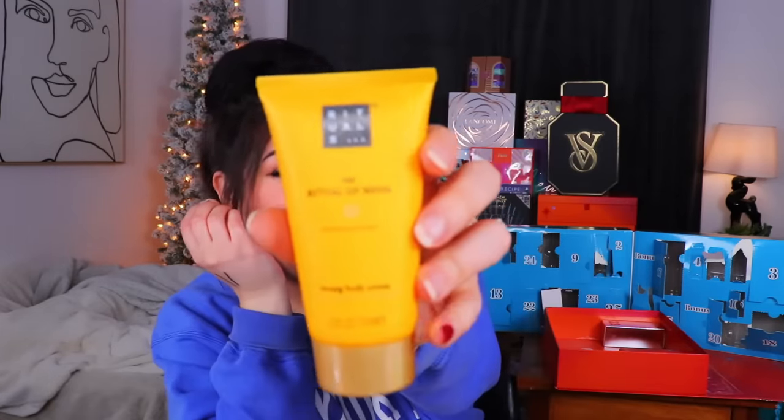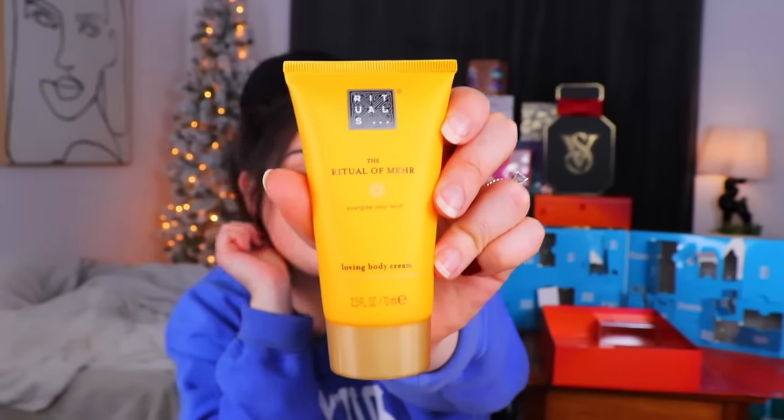Day 21 from the EU calendar - Rituals! This is the Ritual of My Hair - a loving body cream that is supposed to energize your soul. It has sweet orange and cedarwood, so this might smell really good. The cedar is very pungent - it smells like I'm inside a cedar chest. I'm not getting as much of the sweet orange. It just smells like trees in my hand.